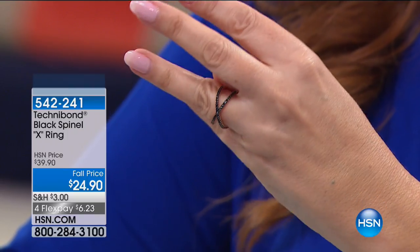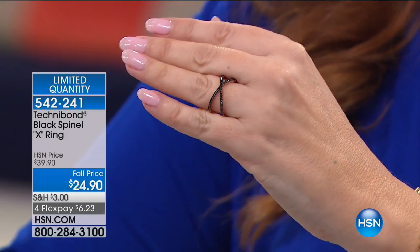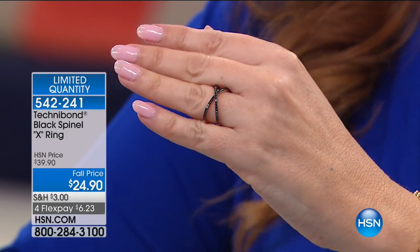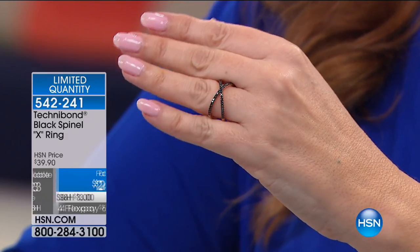By the way, genuine black spinel, which is rarer than black diamonds, but look at that sparkle. A genuine gemstone for FlexPay — $6.23. Remember, everything gets an extra FlexPay with your HSN card.